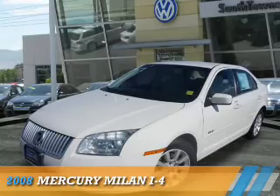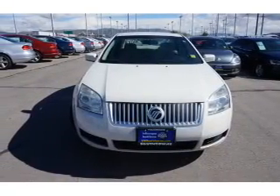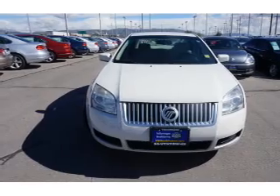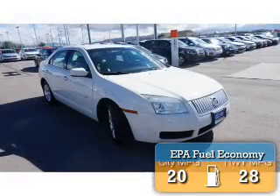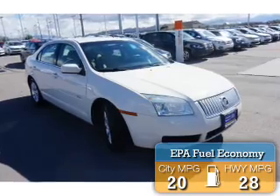Presenting the 2008 Mercury Milan, powered by a 2.3-liter four-cylinder engine and an automatic transmission. Great fuel efficiency saves you money by requiring fewer trips to the gas station.